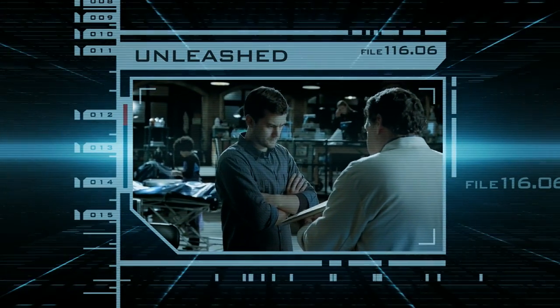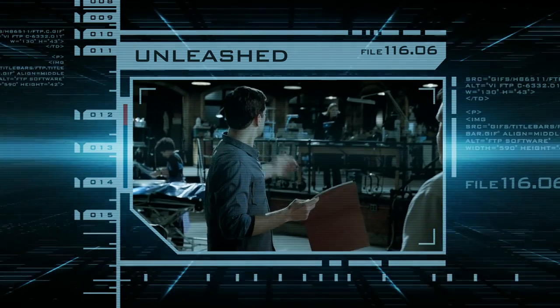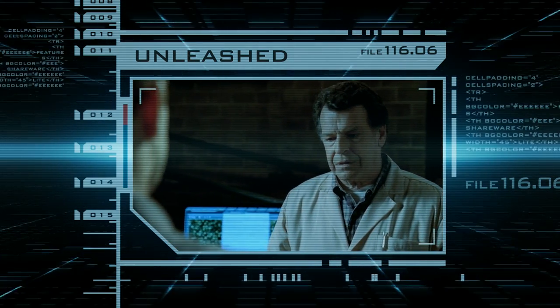I found this book among my old files. What is this, Walter? Olivia, is this the creature? No. But I fear it is quite similar.